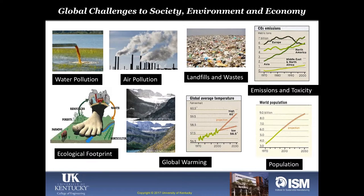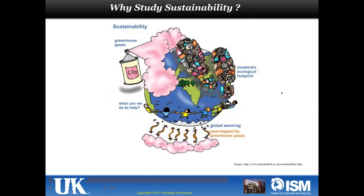I always begin with the multiple crisis situation we face as a global challenge to society, environment, and economy. We have water pollution, air pollution, landfills, waste, CO2 emissions, global temperatures increasing, and an ecological footprint growing larger and larger — unbearable with world population reaching 10 billion by the year 2050. We have too little to be shared by too many. Sustainability is one of the major solutions, but we also need political goodwill, climate support, and resources.